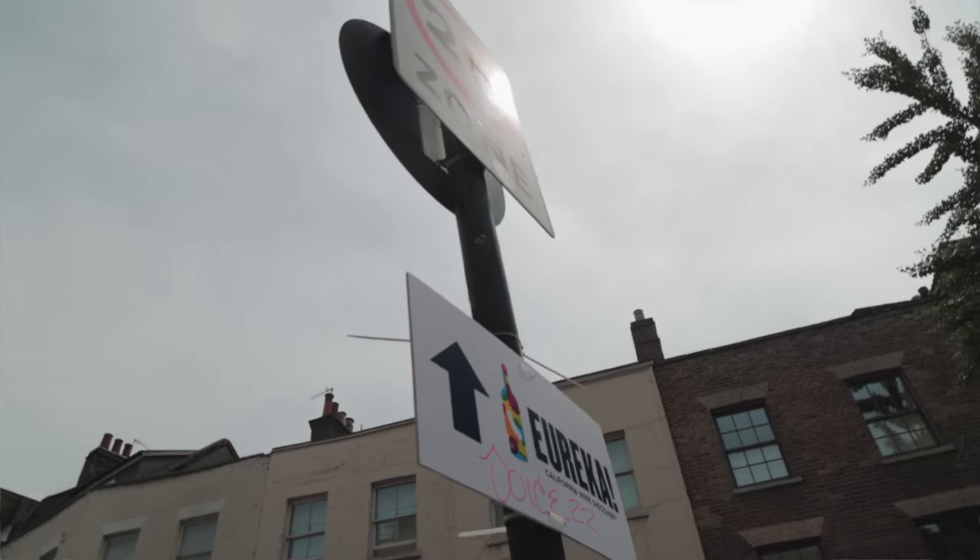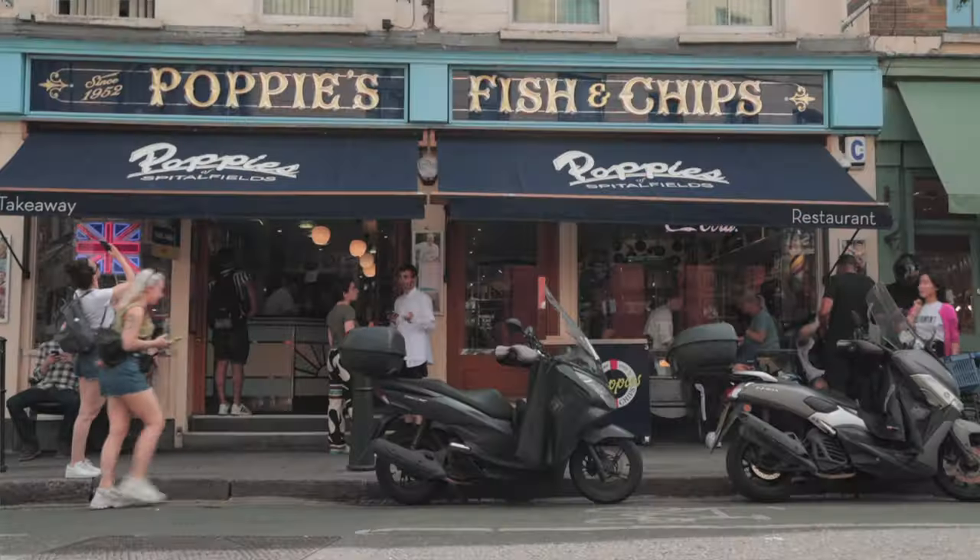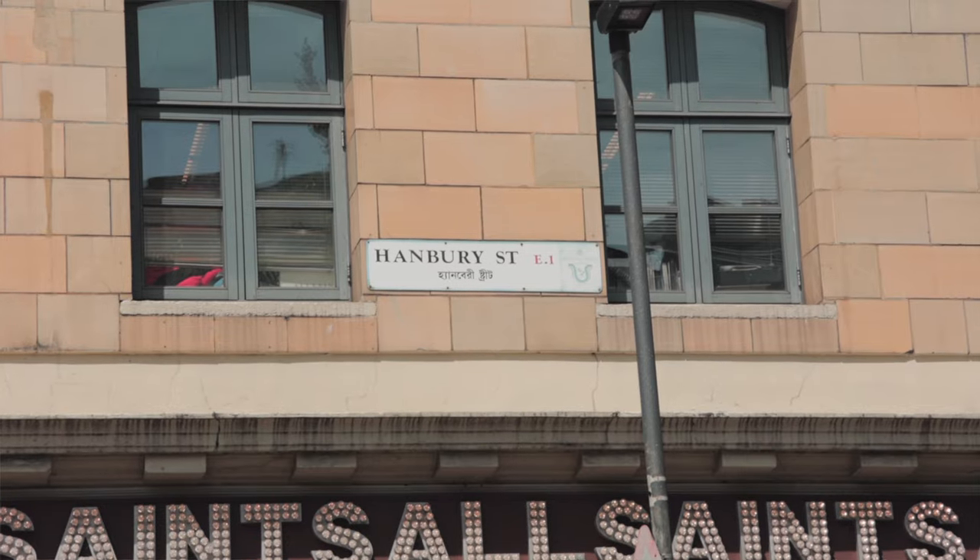Riley Sorler coming at you with a new food review. Today I'm in Spitterfields and I'm going to be showcasing a place called Poppy's right here on Hanbury Street. Stay tuned because at the end of this episode I'm going to let you know whether to give this place a hit or a miss.